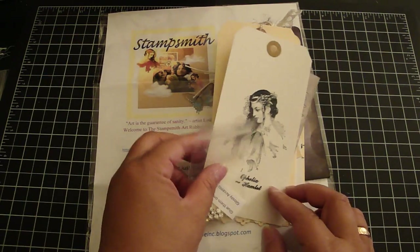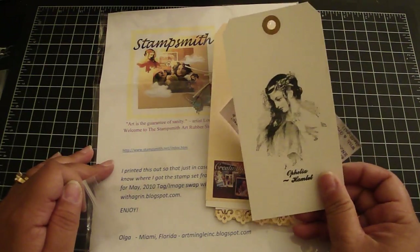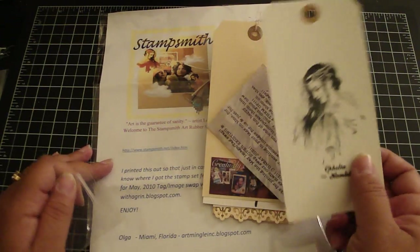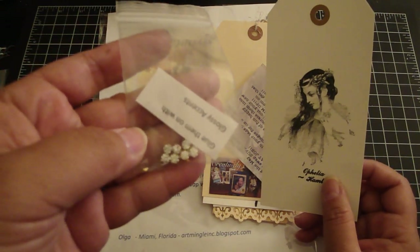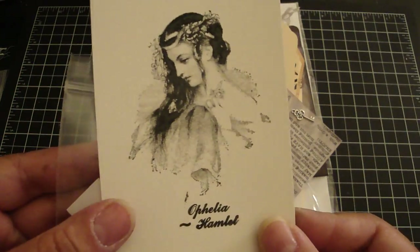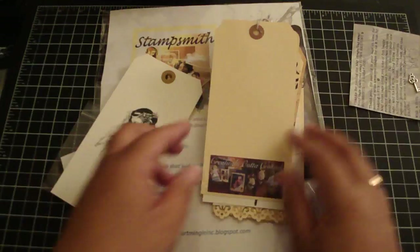This one is from Olga. Thank you — she even included the website that she had printed the image from, so thanks Olga. She also included these beautiful bling to add to the tag. Really pretty. All the images on here are really beautiful, ladies, so thank you so much.